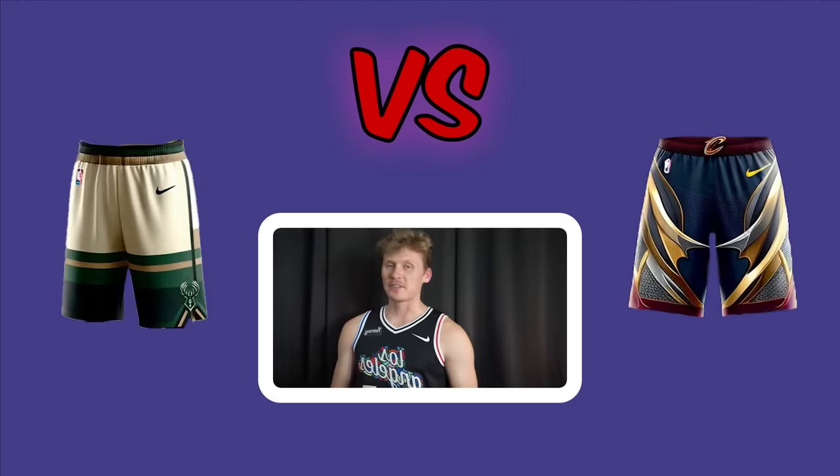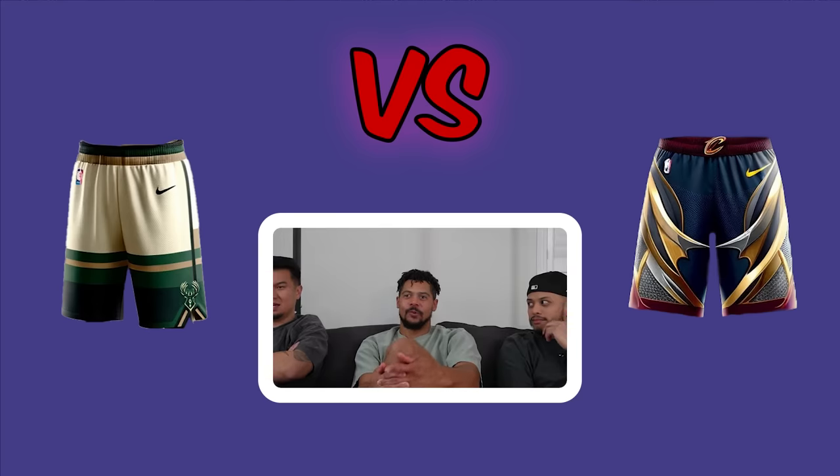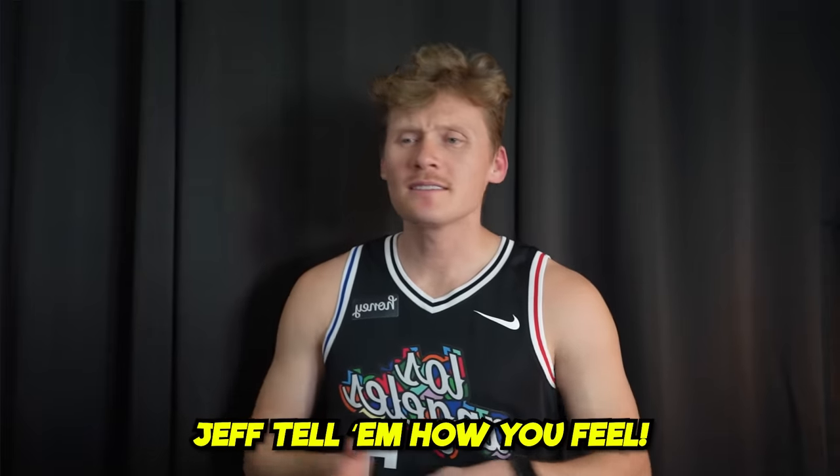Cavaliers shorts round — the armor-themed jersey is referenced. Two vote right quickly, agreeing it looks hard with the jersey. Jeff also ends up voting right after being reminded of the armor jersey. The other two playfully note they'd already won and were still trying to convince Jeff.